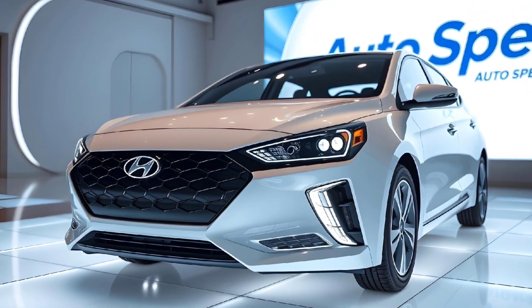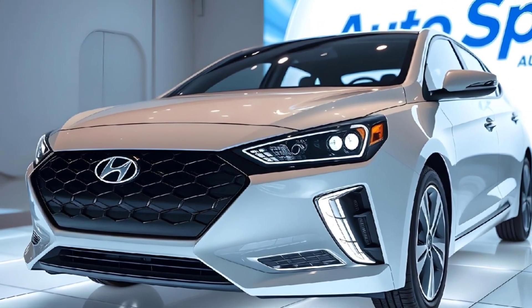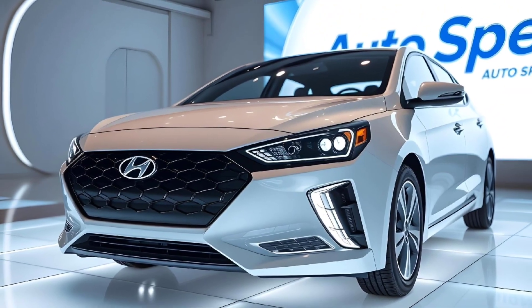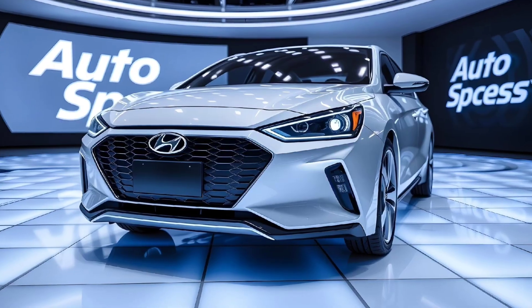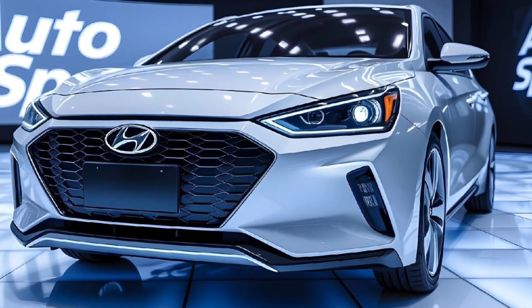The Hyundai Ioniq 6 2025 is a masterpiece of modern electric vehicle engineering and design, and here at Auto Specs we are thrilled to bring you a deep dive into everything this innovative EV has to offer, combining cutting-edge technology.